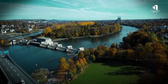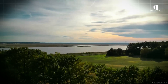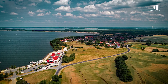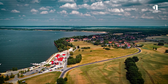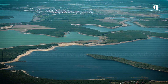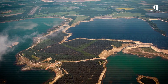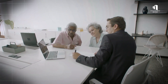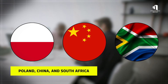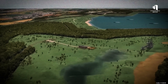Despite the challenges, Germany is pulling it off, and some of the lakes are now fully operational. The Lusatian Lake District has already connected several lakes via canals, creating a massive recreational waterway system, with plans underway to link even more in the coming decade. Internationally, experts are watching closely. Countries like Poland, China, and South Africa, which face similar mining legacies, are considering copying Germany's approach.